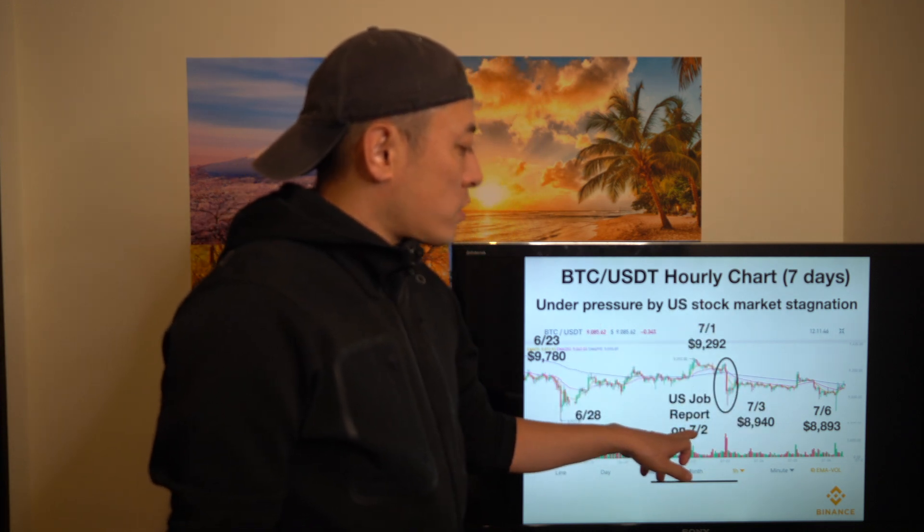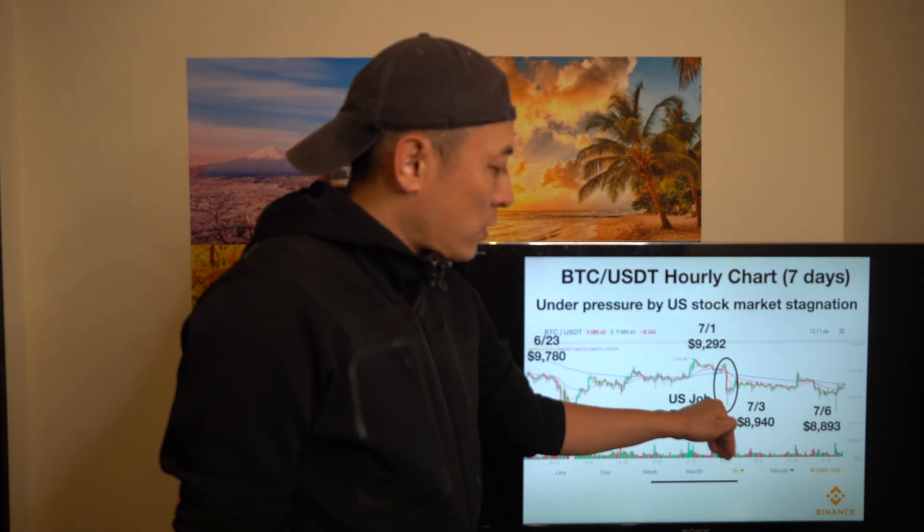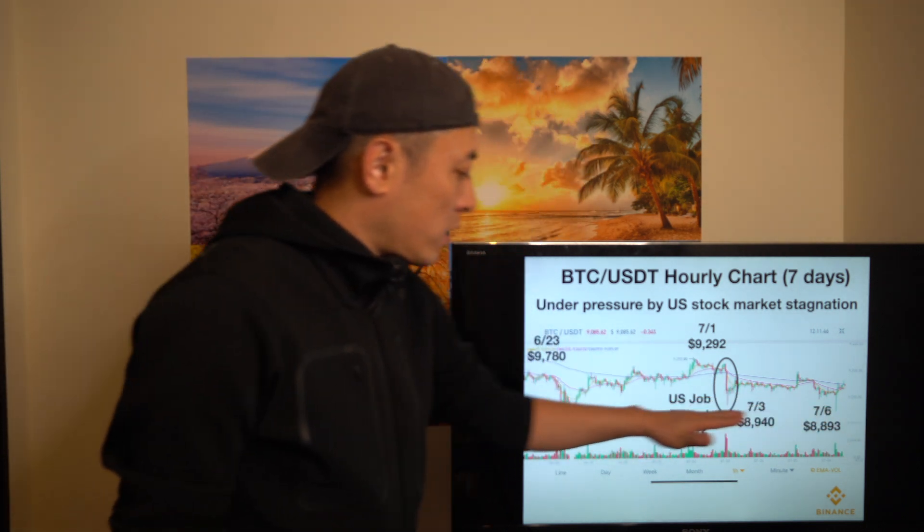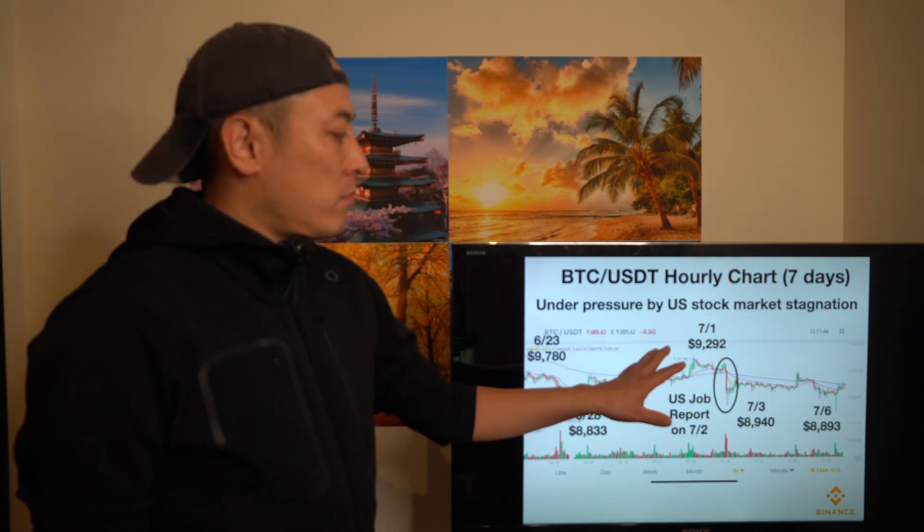The US job report was published on July 2nd, causing a little upward trend. But right after that, the market crashed, hitting $18,940 on July 3rd. The price hovered and then hit $88.93 on July 6th. As I told you before, $89,000 is a resistance price line, and the upward trend is kind of weak right now.